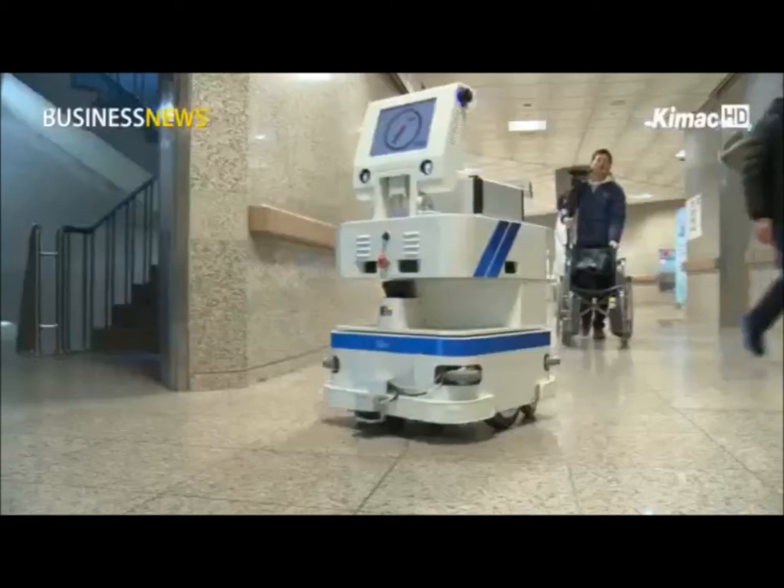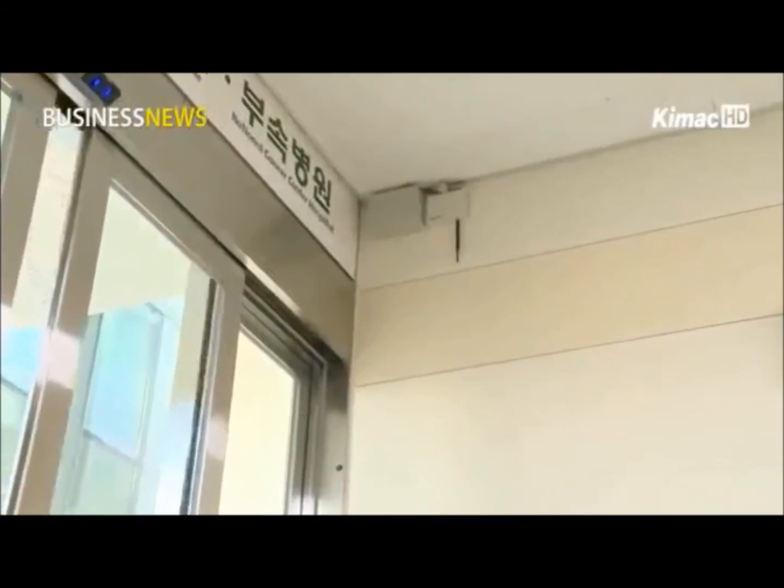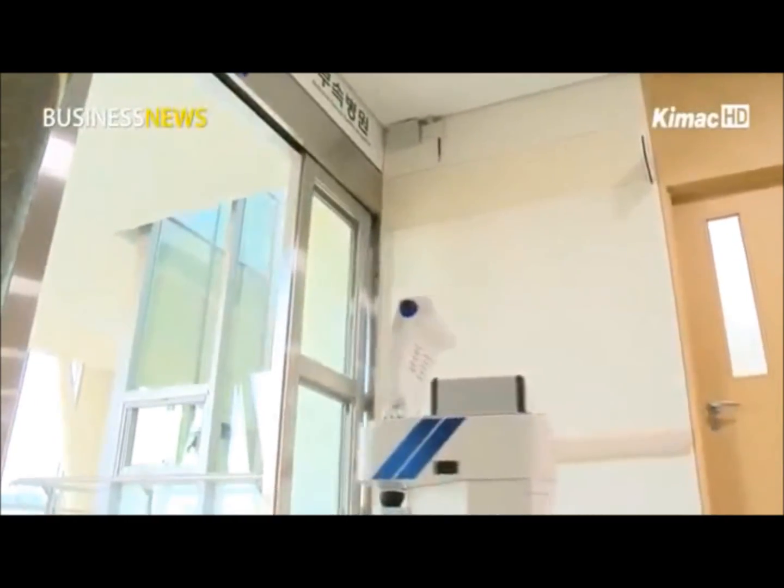As this application of robots becomes significant, the Ministry of Knowledge Economy plans to begin another trial service in March, which will be organized by seven related government ministries.